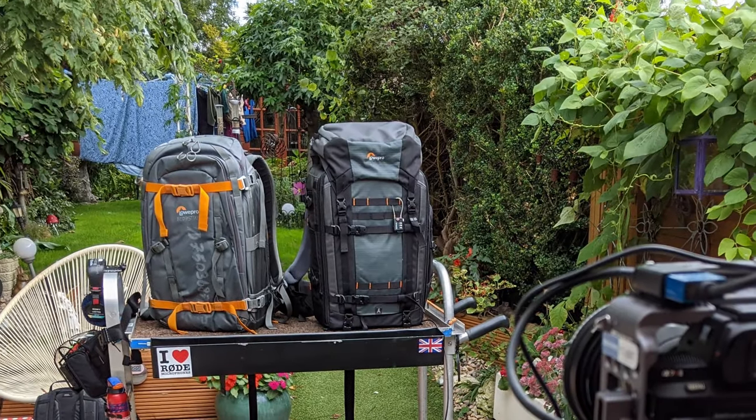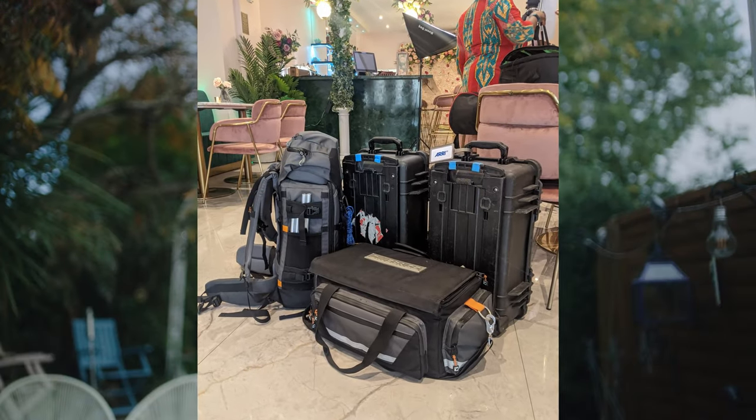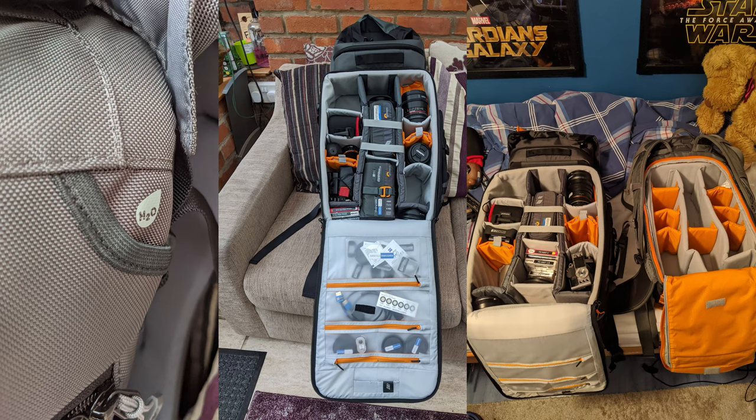I then sold the Whistler a couple of months ago for a Pro Trekker 550. The Pro Trekker 550 basically had everything I needed. It had all the fundamentals — HDO bladders, really nice storage on the inside, bigger on the inside than the Whistler 1. But it was missing all of the fundamental rigidity that the Whistler had, and it was missing the fundamental weather resistance that the Whistler had.